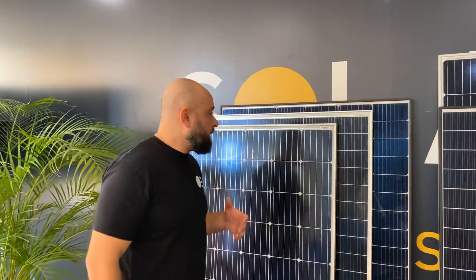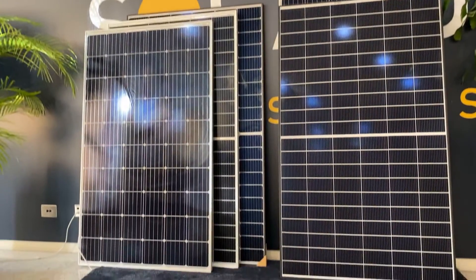Rami here again from SolarJuice. Here's a quick overview regarding panels transitioning to different sizes in the last couple of years.